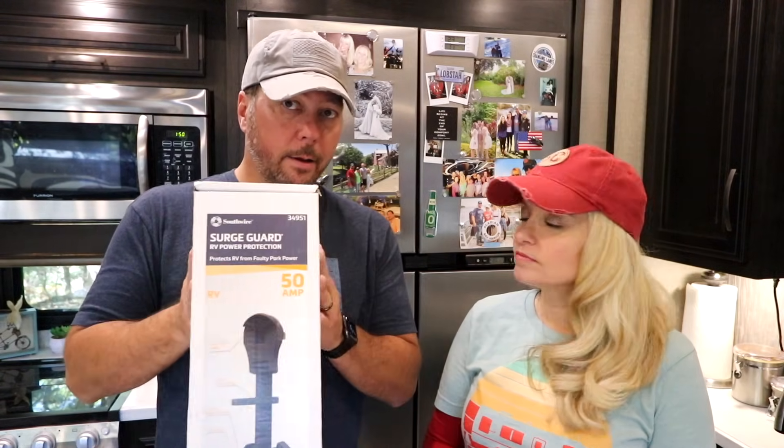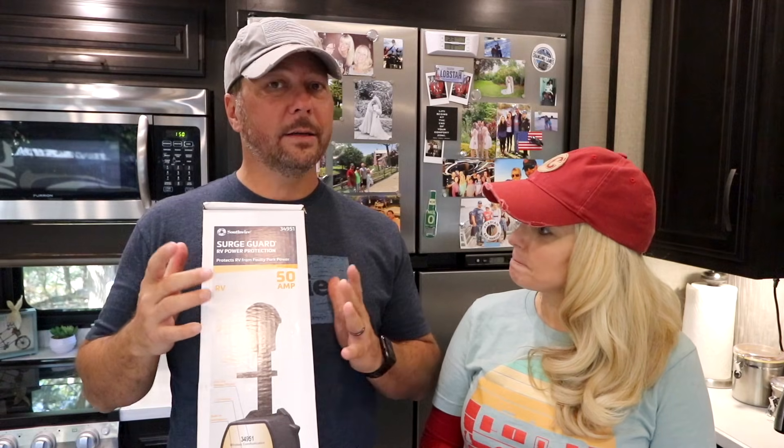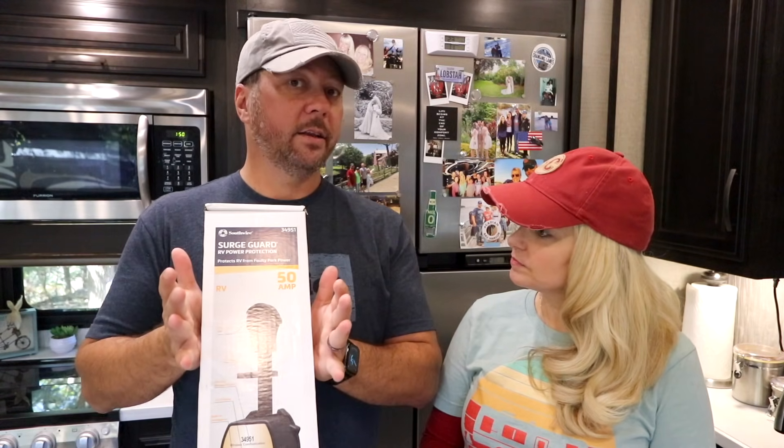Everything we're going to discuss regarding surge protectors and total electrical protection applies to both 50 and 30 amp RVs. The devices are available in both models. However, our giveaway is the 50 amp model only, so if you have a 30 amp RV, sorry about that.